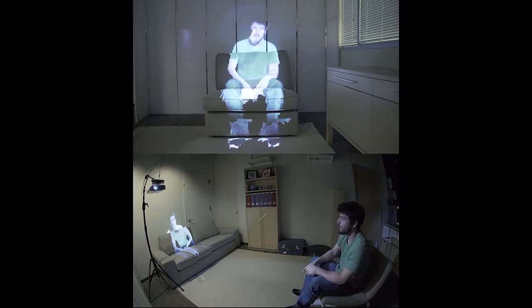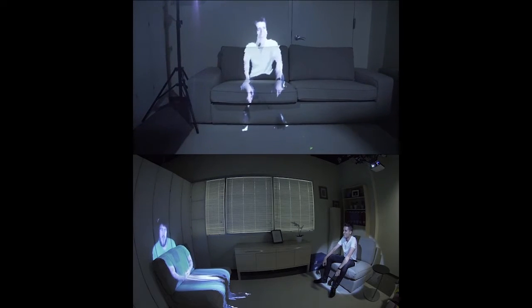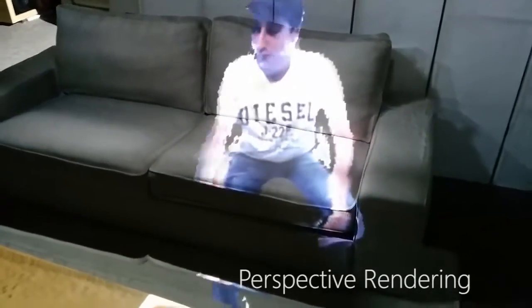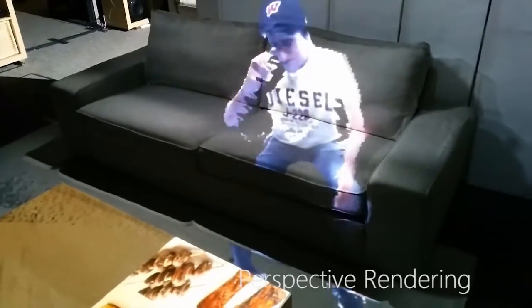The system tracks the position of the local person in the room and renders the virtual copy of their partner with the correct perspective. As the viewer moves, they see their partner from different viewpoints, giving an illusion of three-dimensionality and an enhanced feeling of co-presence.